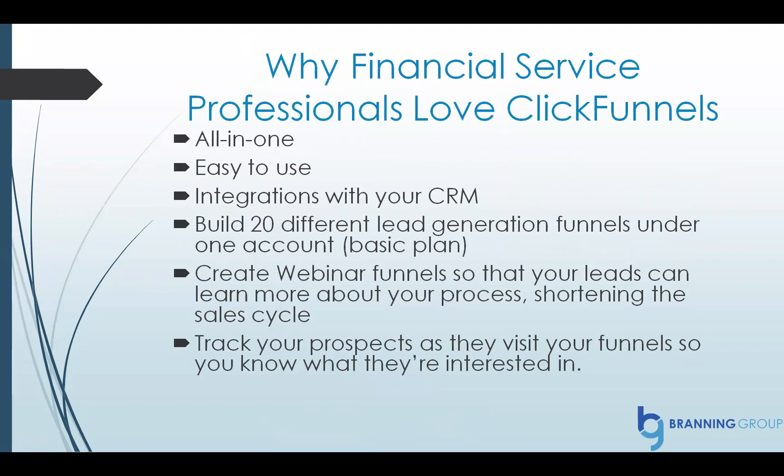Now why do financial service professionals love ClickFunnels? Number one, it's an all-in-one solution. You can build funnels, set up webinars, collect payment — it's amazing. It integrates with your CRM. You can build 20 funnels under one basic account, so you can have essentially 20 different websites under one account, which is amazing.